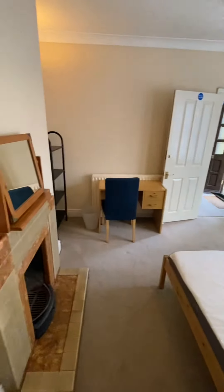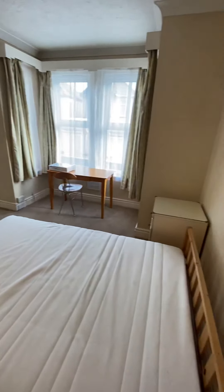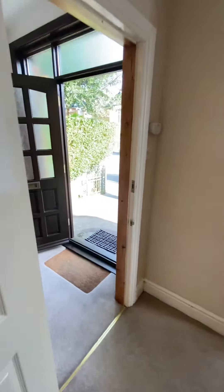It can be used as a three or a four bedroom. At the moment a group of three are going to be moving in.